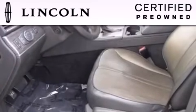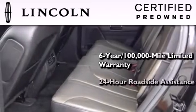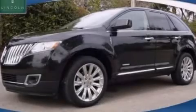The Lincoln Certification: a six-year, 100,000 mile limited warranty plus 24-hour roadside assistance. Please call today to reserve this vehicle for a test drive.